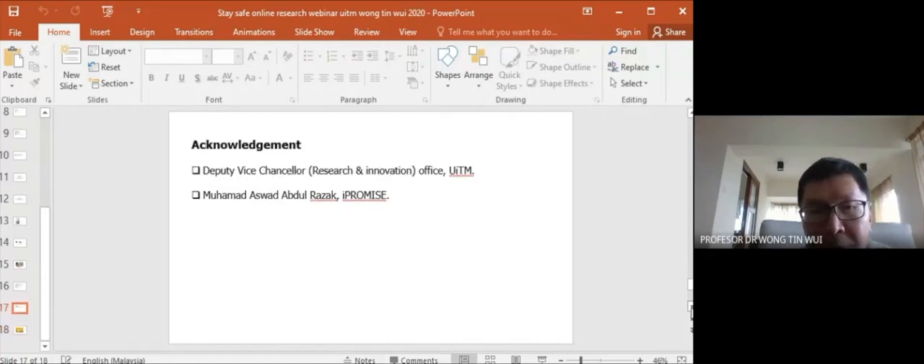With that, I end my presentation. I wish to thank the Deputy Vice Chancellor's Office for the kind invitation and my colleague Aswat for the technical help. I open the floor to any questions — please feel free to ask whether related to this topic or not.